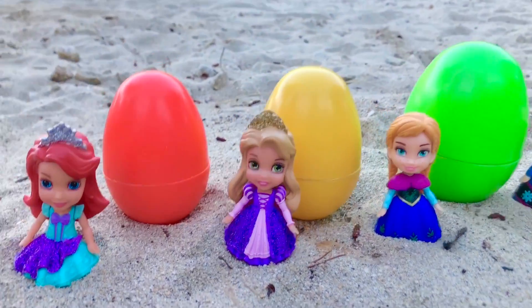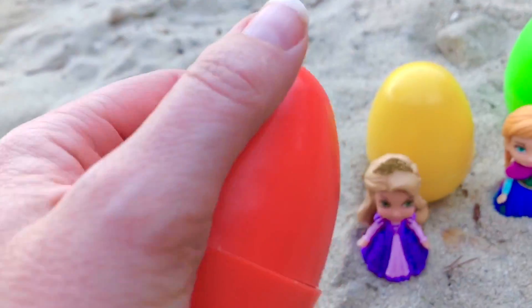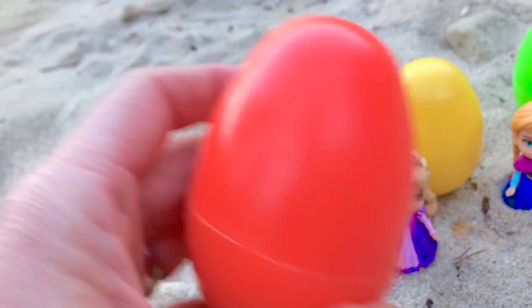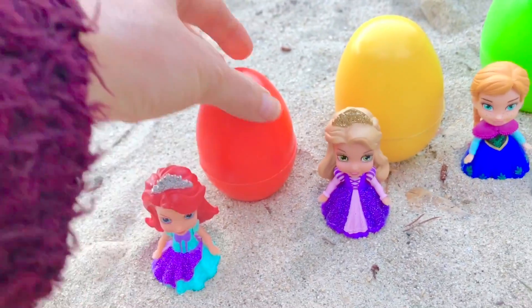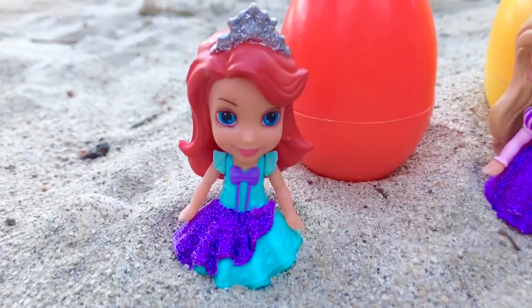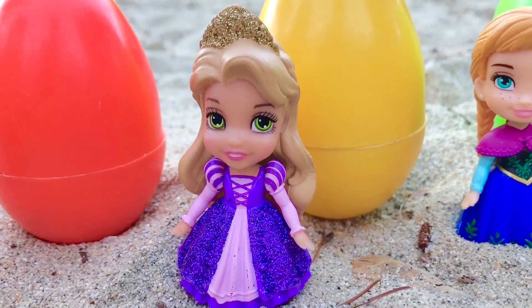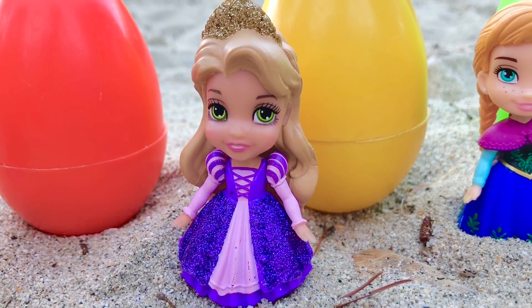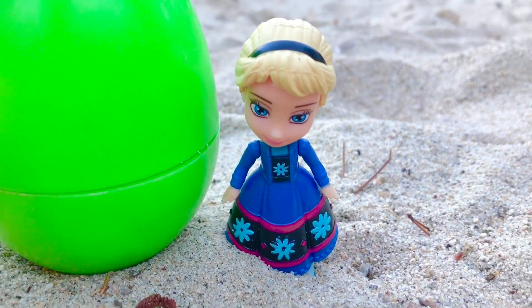We have colorful bright eggs and these used to be my mom's when she was a kid — old ones. And there are surprises in each of the eggs. We have princess Ariel, princess Rapunzel, princess Anna, and queen Elsa.